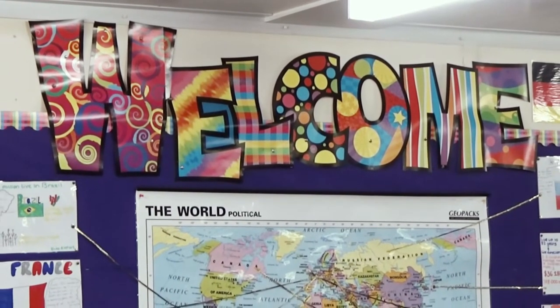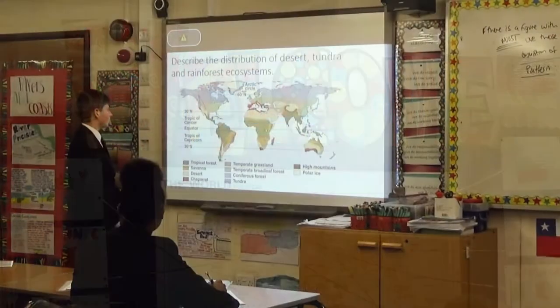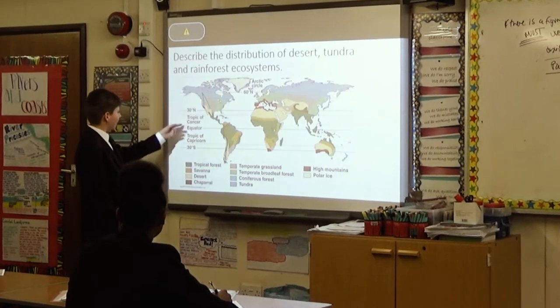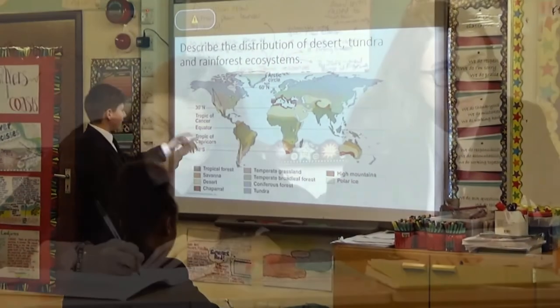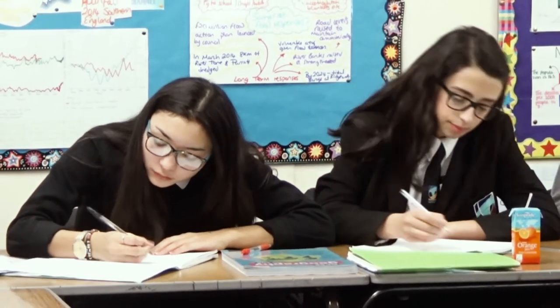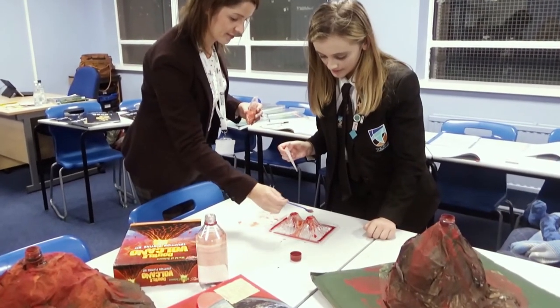Geography is a really interesting subject to study, not only for its varied content, but also due to the range of skills that can be gained from this subject. Geography skills are used in making decisions important to everyday life — where to buy or rent a home, where to get a job, how to get to work or a friend's house, and where to shop or go on vacation. All these decisions involve the ability to acquire, arrange and use geographic information.